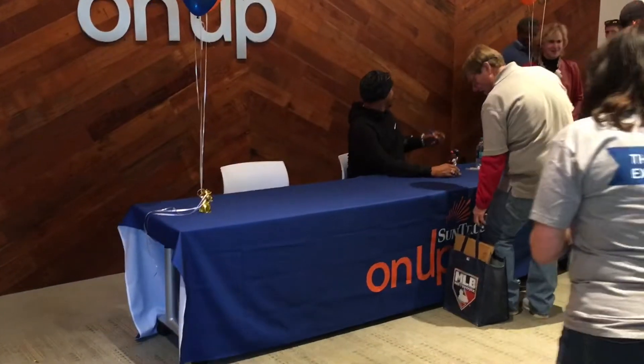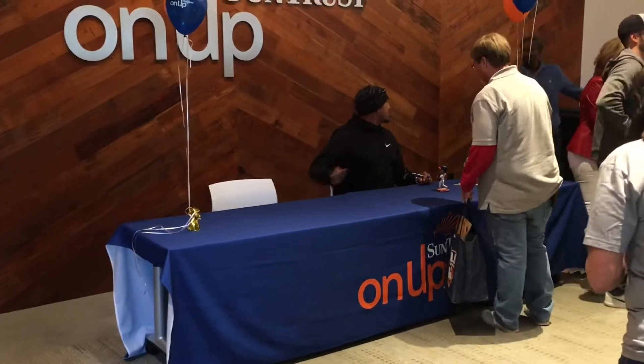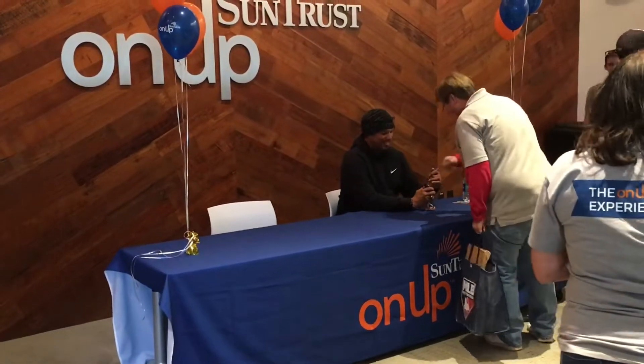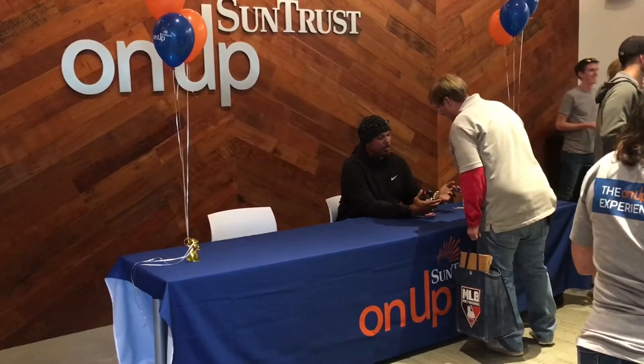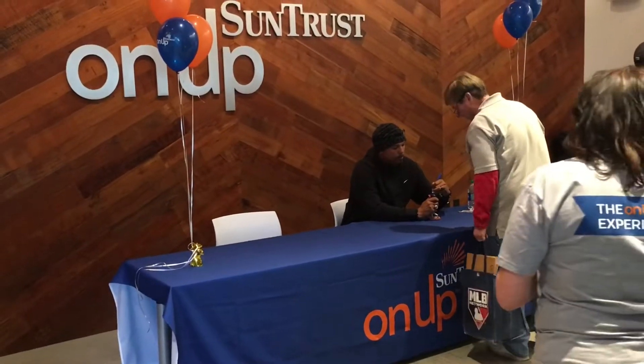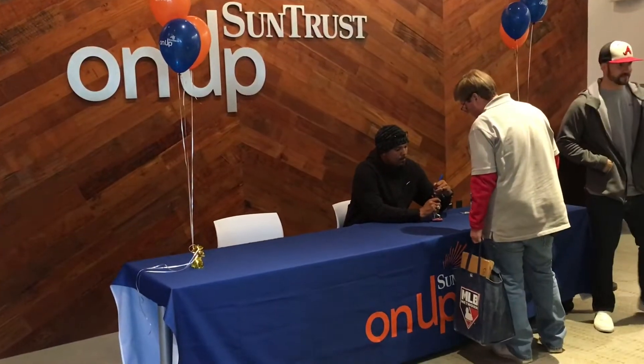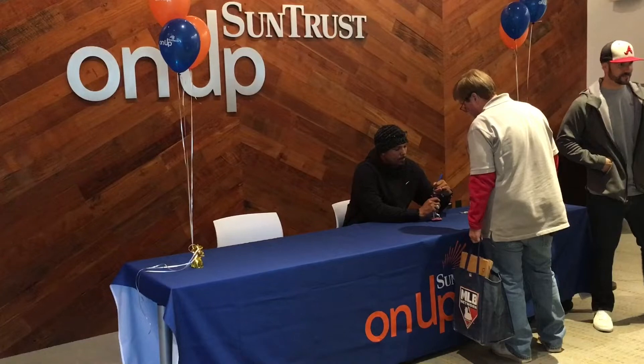Dave Justice stopped by the On Up Experience to sign some autographs today. He was the 1995 World Series hero — he hit the game-winning home run for the Braves. We did get something signed by Dave, and we'll be giving that away at the end of the video. Stay tuned for details. It's very easy and we look forward to giving it away.